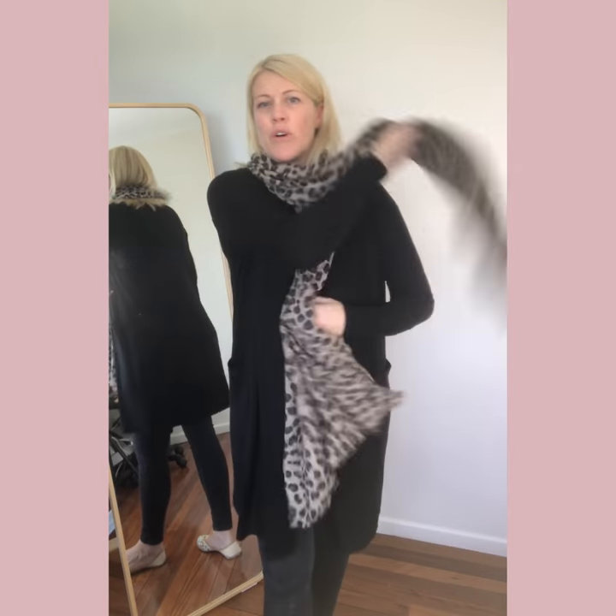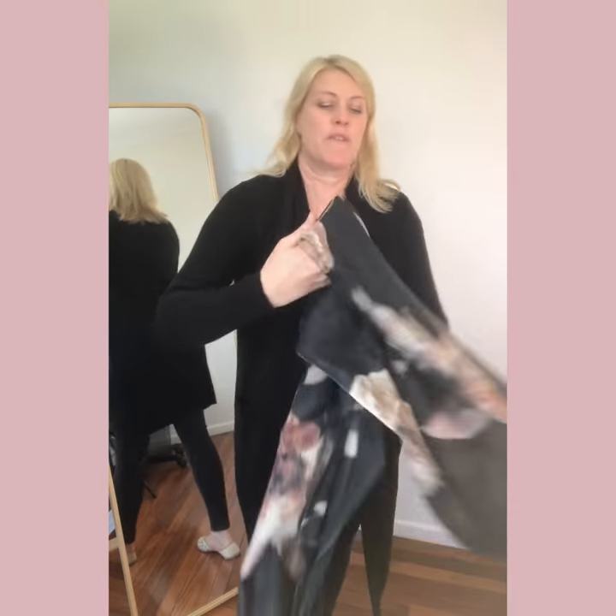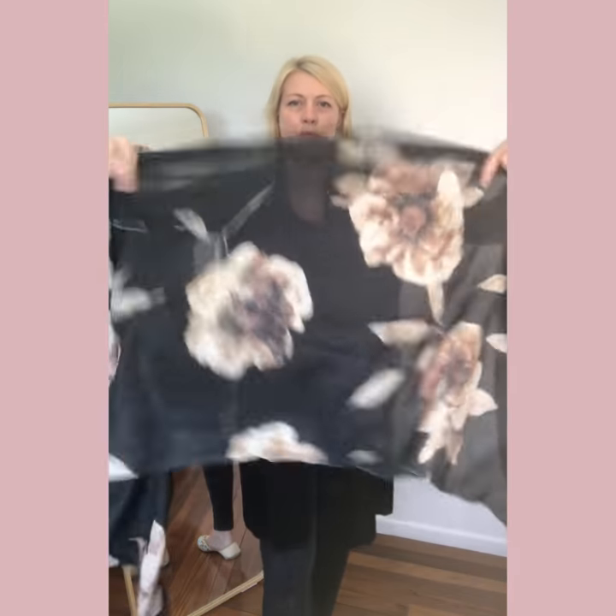I don't tend to wear it all black today, so I'll wear it with one of the scarves we've got. I love the leopard print scarf, just to brighten it up and give it a bit of colour. And I've also got the lovely camellia scarf, one of our silk cashmere scarves, which also helps to break up the colour if I'm wearing a lot of dark colours.